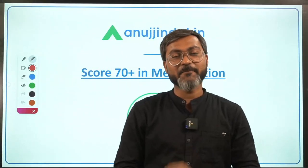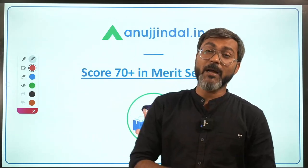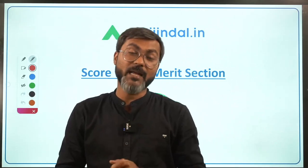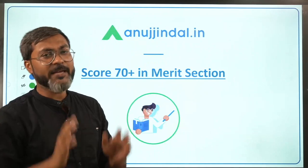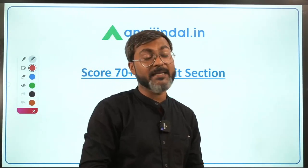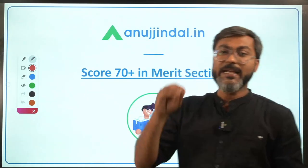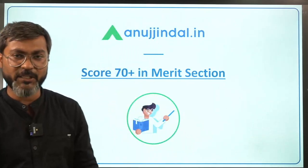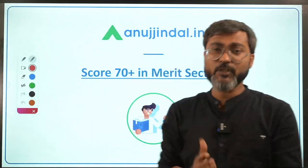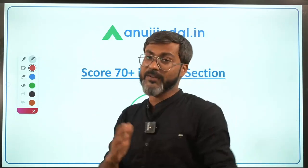Hi everyone and welcome back to the channel. In this video, we are going to talk about how we can score 70 plus in the merit section of the upcoming NABARD Grade examination. I hope your preparations are going well. This video will definitely boost your preparation and help you achieve 70 plus marks. And yes, 70 plus marks — I am not exaggerating — it is possible. So many students in last year's examination scored 70 plus marks.